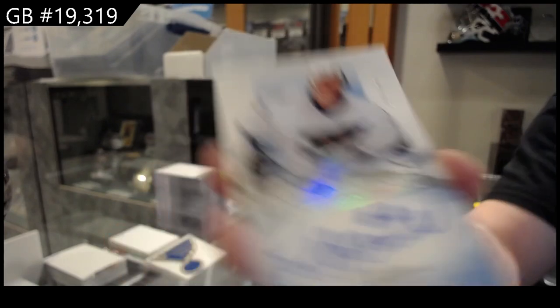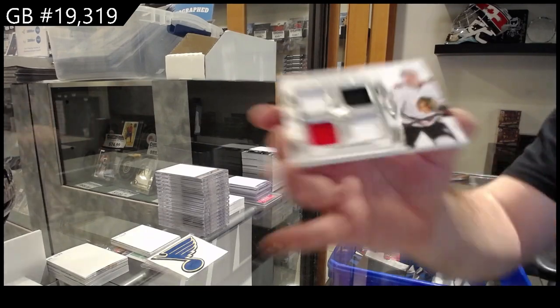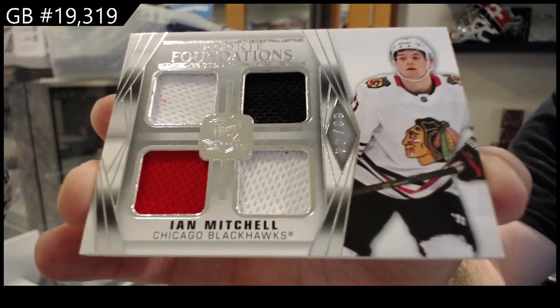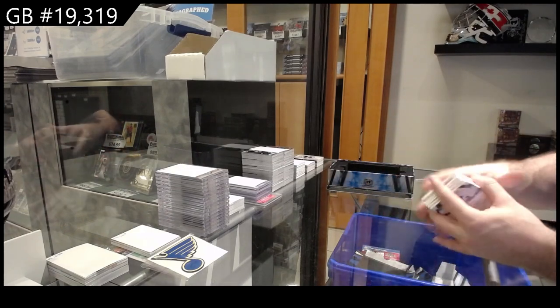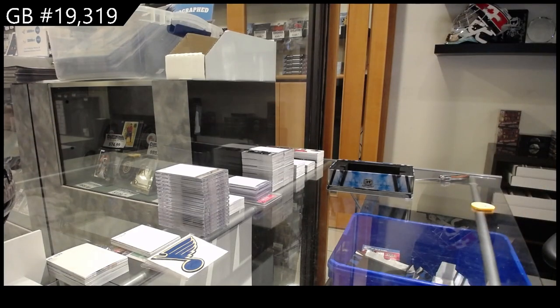We've got a quad rookie foundation to 99 of Ian Mitchell — rookie foundations. And we've got an Alexiev 249 for the Caps. There she goes — we've got a quad, we can all appreciate that.